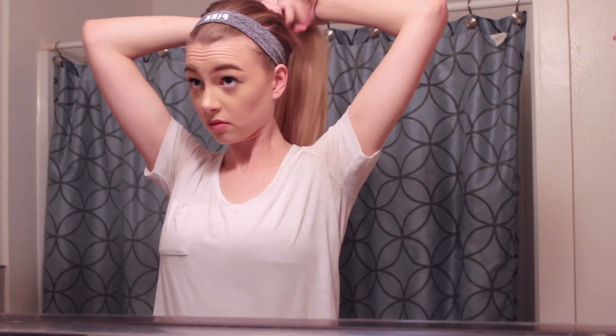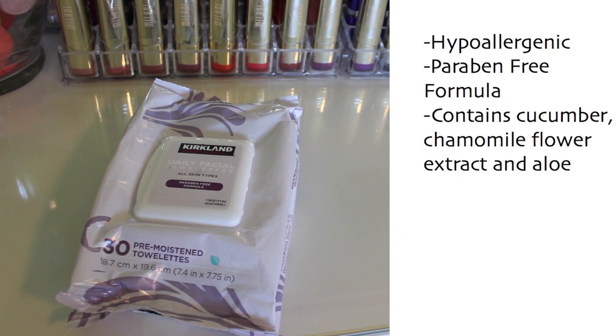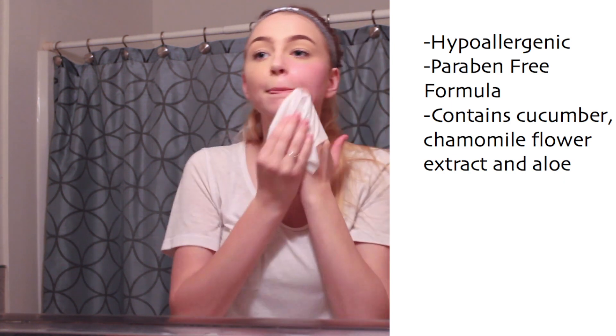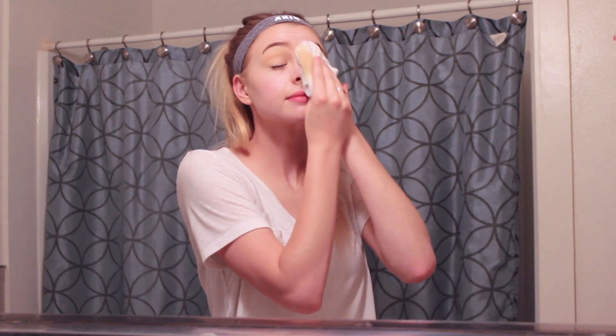The first thing I like to do when I go into the bathroom is put my hair up and get it out of my face. Then I like to start out with makeup wipes to get the majority of my makeup off before I actually wash my face. My favorite makeup wipes of all time are the Kirkland brand — you can find these at Costco. They are the most moist wipes I've ever used, they're super big, and they're just my favorite out of any makeup wipe I've ever tried.